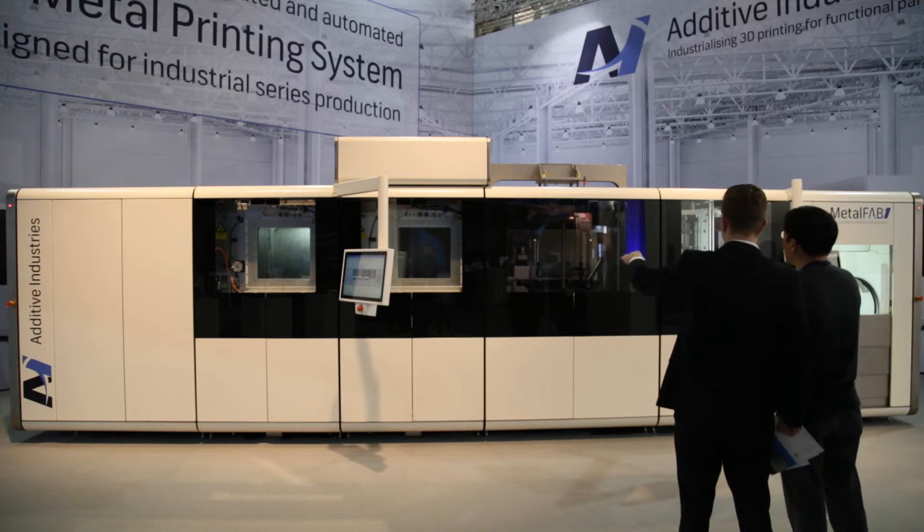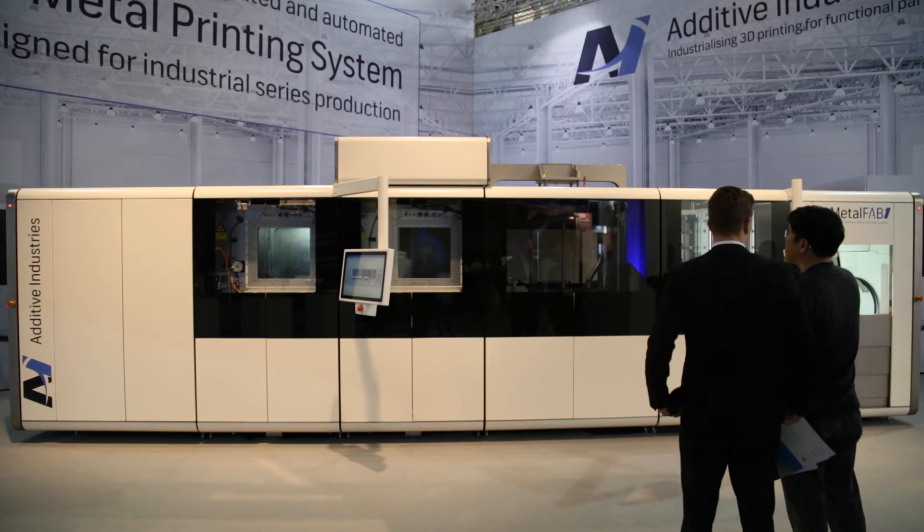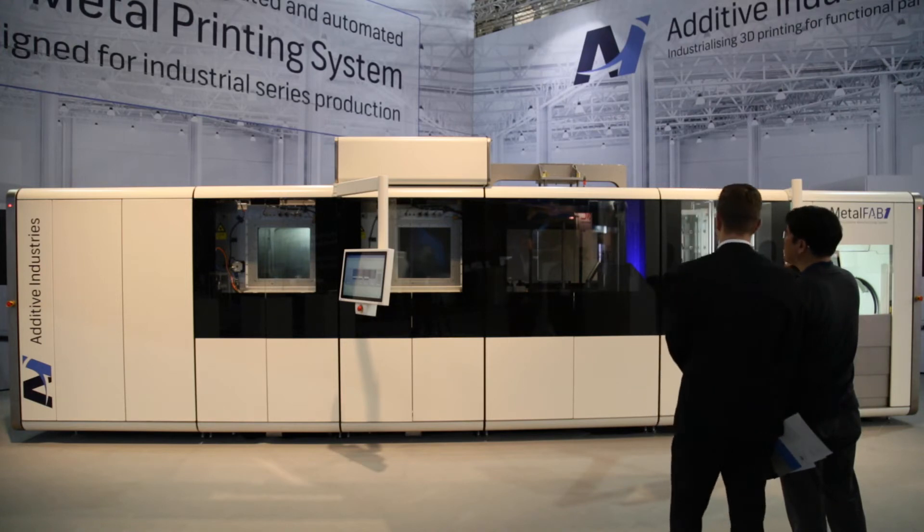Can you talk a little bit about the project you've been working on with GKN? We are just starting a project with GKN to bring the cost per part down further. They are a large automotive supplier, and in order to increase the series of products made with additive manufacturing, we need to further drill down the cost.